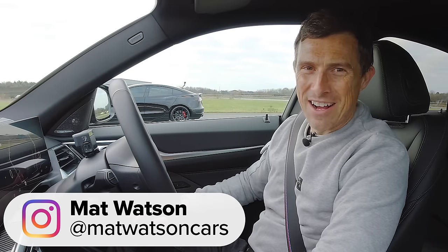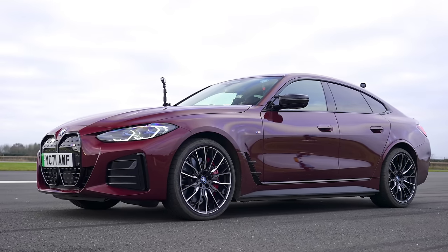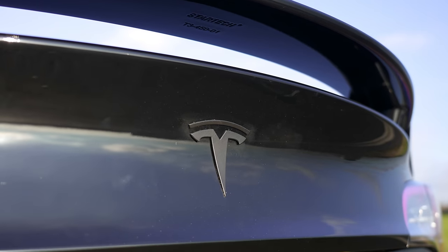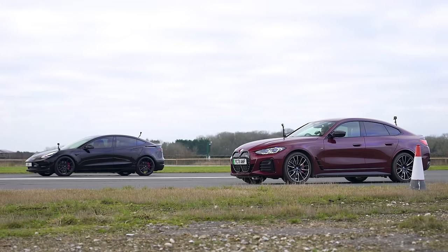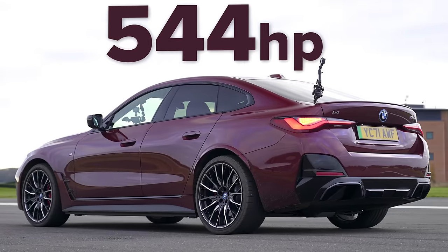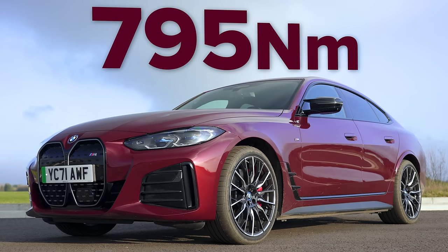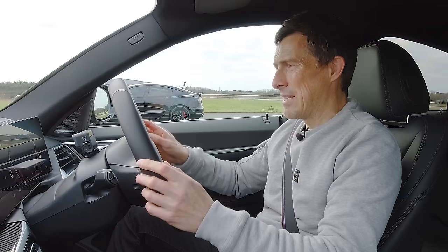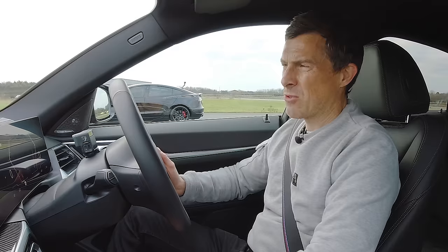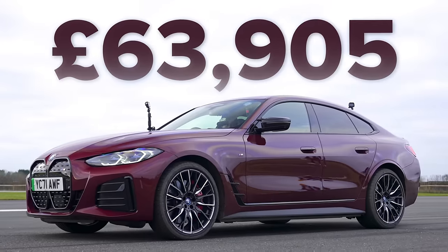Hi, how are you? Matt Watson here from CarWow. I'm sat in a BMW i4 M50 and next to me is a Tesla Model 3 Performance, and we're going to have a drag race. So let me tell you about this BMW. It has two electric motors combined — they put out 544 horsepower and 795 newton metres of torque. This car is rather heavy though; it weighs in at 2.2 tonnes. It's quite expensive as well, starting from £64,000.